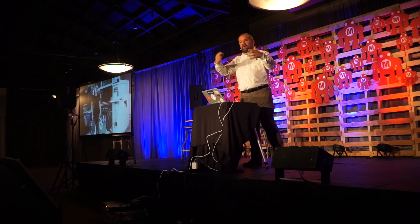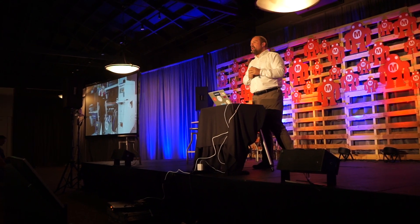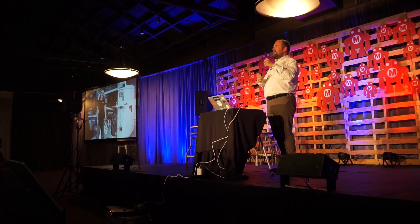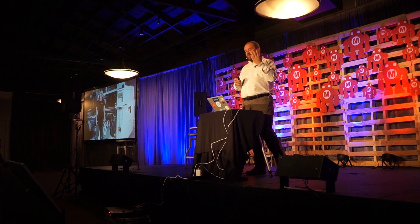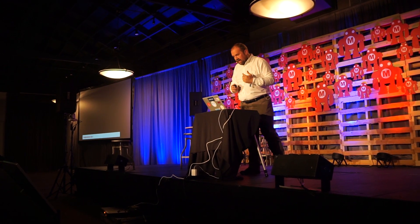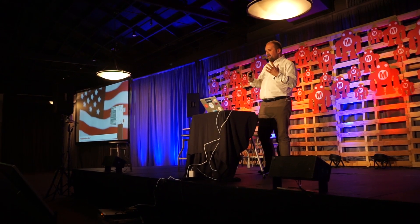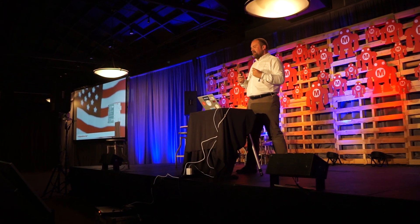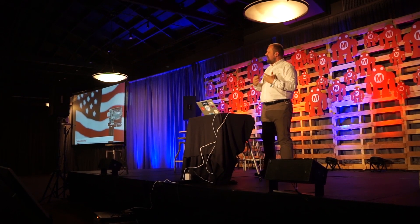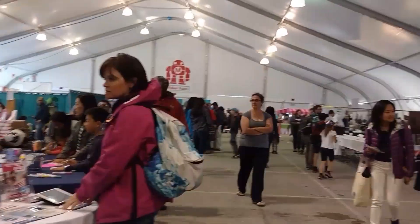Massimo Banzi of Arduino.cc gave his annual State of Arduino talk, and it's great to see how far Arduino has come. The big news is that they've announced the Arduino Create platform, which is now open for people to use. Massimo describes it as letting you create a connected device in 10 minutes — the same way Arduino originally let people build hardware quickly — but now targeting connected or Internet of Things devices. I think it'll be a really cool platform to look forward to.